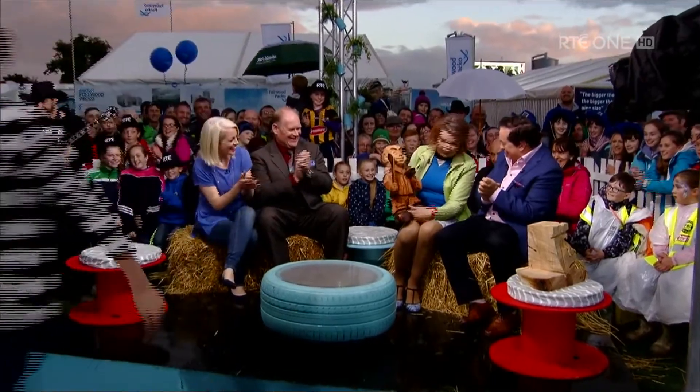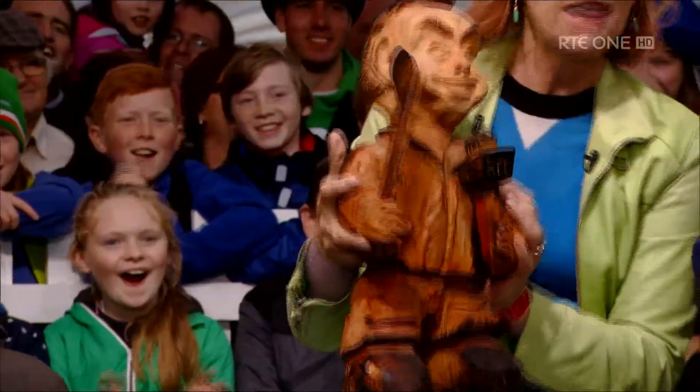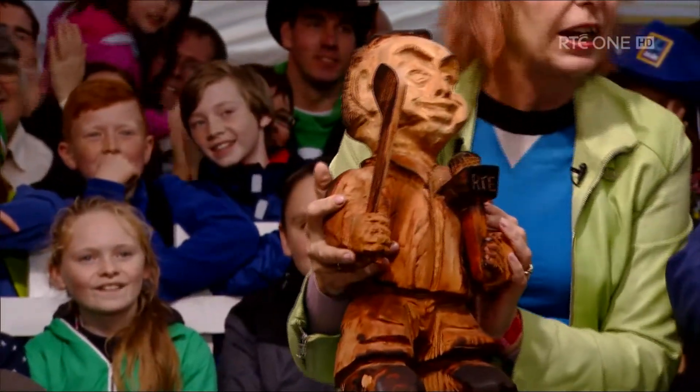Last year, carver John Hayes created an uncanny likeness of me in wood — rather frightening, I have to admit. At the time, I challenged John to go large. Stop laughing. And he has risen to that challenge, creating a piece so enormous that it might set a new world record. I went to Waterford one very windy day to find out more.